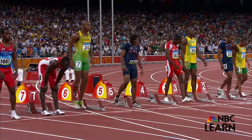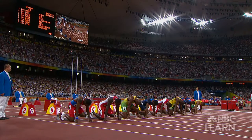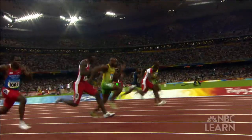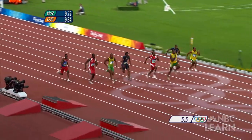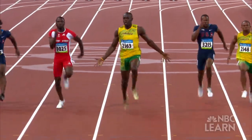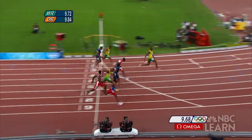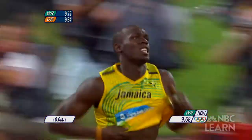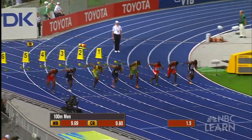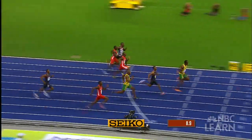It's a race people still talk about. The men's 100-meter sprint at the 2008 Summer Olympics in Beijing — Jamaica's Usain Bolt tearing up the track as he sails over the finish line in world-record time. Crowned the world's fastest human, Bolt betters his own mark a year later at the World Championships in Berlin, blazing to victory in 9.58 seconds.